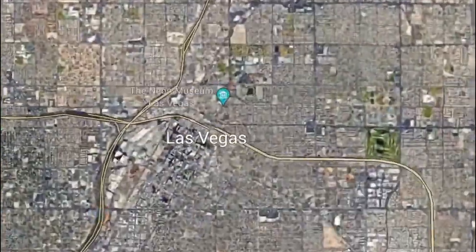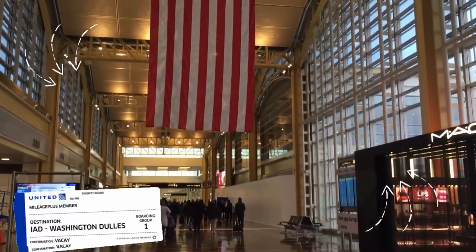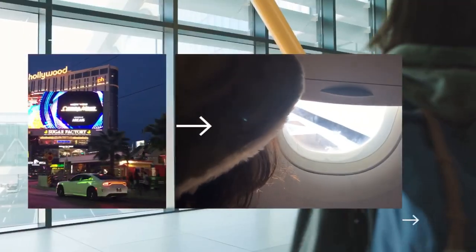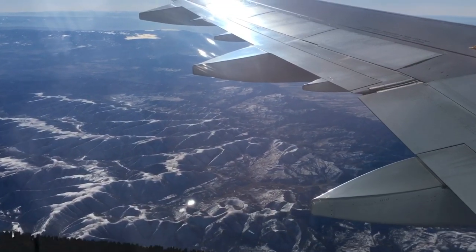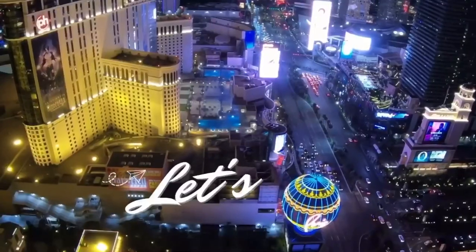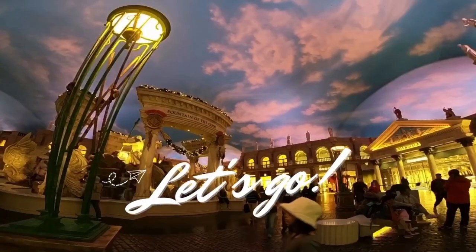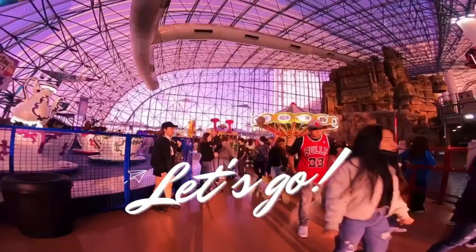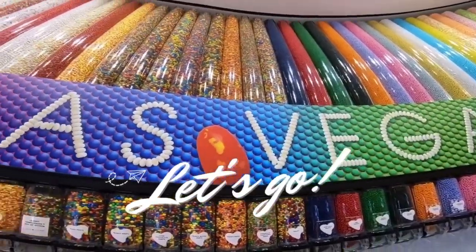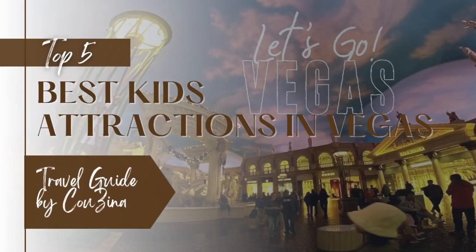Welcome to Las Vegas, Nevada. Most families wonder, is there anything fun for their kids to do in Las Vegas, Nevada? Well, we have done all the work and research for you and actually went to Las Vegas with our own kids to show you and tell you, based on our family experience, the top five attractions for kids in Las Vegas, Nevada.